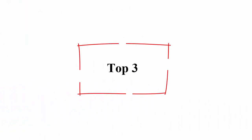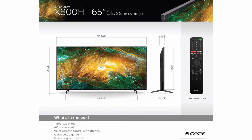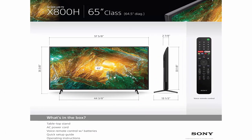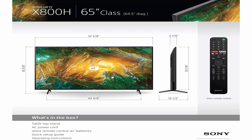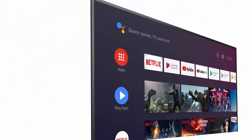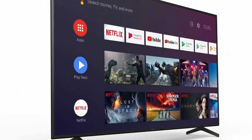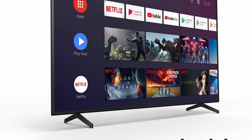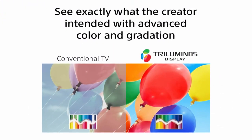Top 3: Sony X800H 65-inch TV, 4K Ultra HD Smart LED TV with HDR and Alexa compatibility. 2020 model. 4K HDR Processor X1 — see premium 4K pictures, rich with real-world detail and texture. Upscale everything you watch to 4K with 4K X-Reality PRO. Triluminos Display — see exactly what the creator intended with advanced color and gradation.